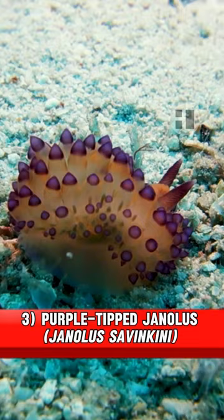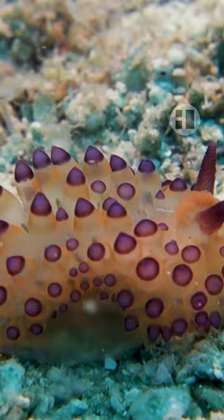Third, the purple-tipped janulus. The body and caruncle of this species are yellow with a hue of light orange. The papali and serrata are also this colour, except for the tips, which are bluish-purple, hence the common name. It is found in East Asian waters and is believed to be extremely rare in Okinawa.